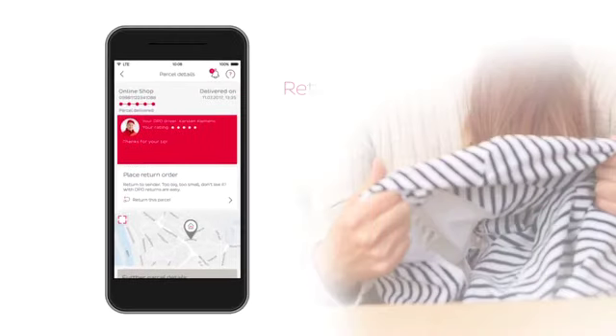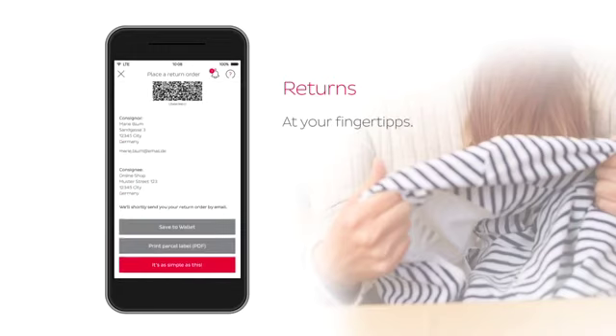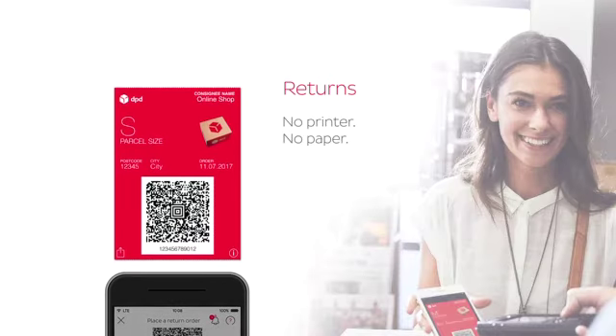What happens if the product I ordered doesn't suit me? Maybe it's too big, too wide, the wrong style. Then I can send it back with a single click. I can download a mobile parcel label to my smartphone and then drop off the return at my local parcel shop.